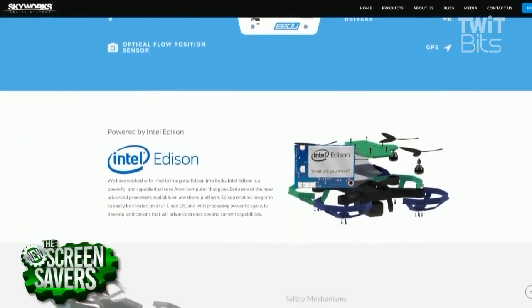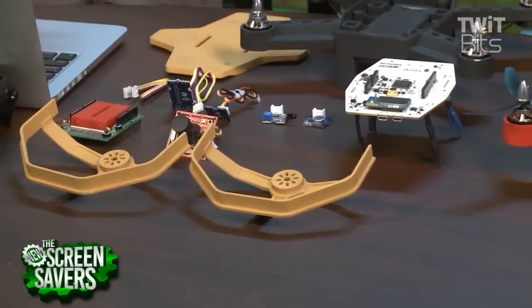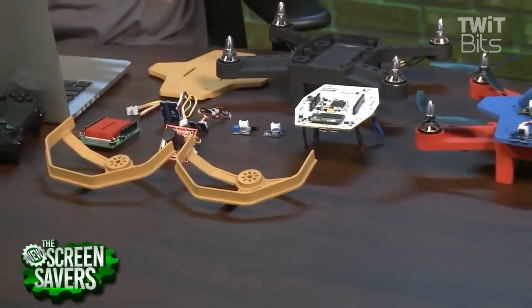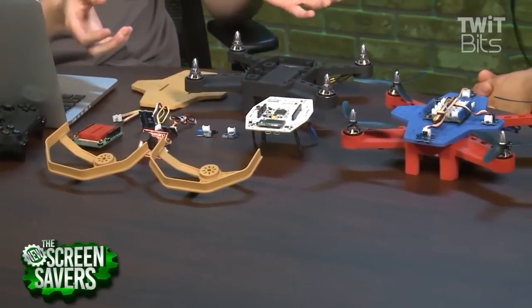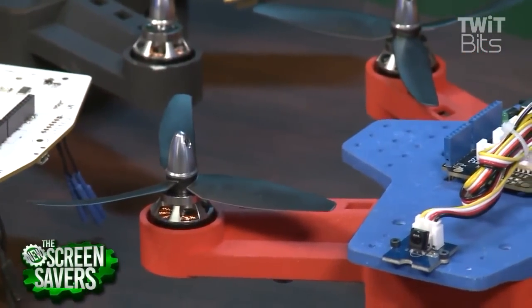A big focus and passion of ours is teaching the next generation of people who are going to be doing this. We've been having people donate classroom packs as part of our Kickstarter — those classroom packs are going to high schools where kids will learn how to do this. Another key piece is safety: we've created very intelligent speed controllers, so if you put your finger in the rotors, they'll detect that and stop the rotor instantly, adding a little safety and intelligence.